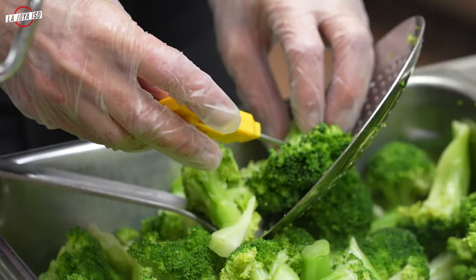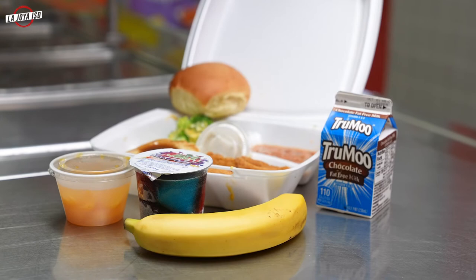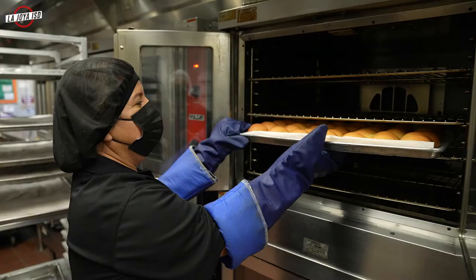Everything is freshly made on that same day. All the meals we serve are purchased from companies regulated by the USDA. These meals cannot be found at HEB or Walmart. For example, the cereals are reduced in sugar and all are whole grains.